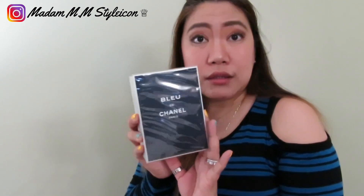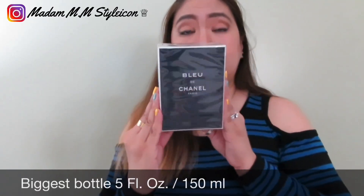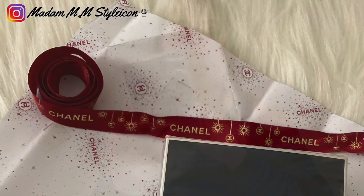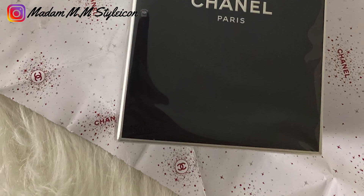I'm not going to open this because it's for my husband. As you can see, it came from Nordstrom — it's the Bleu de Chanel. This is a really good perfume if you're looking for one for your husband. It's 150ml. I just told my husband I'm only opening the gift wrap.